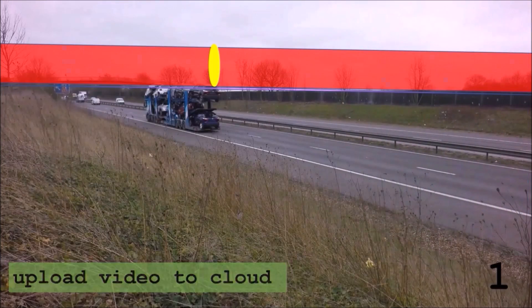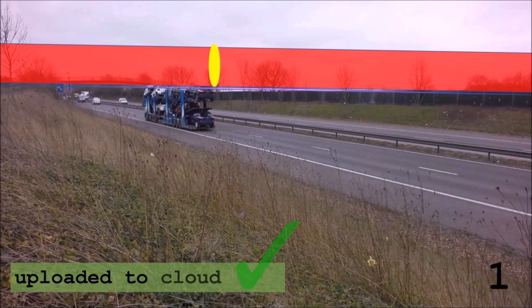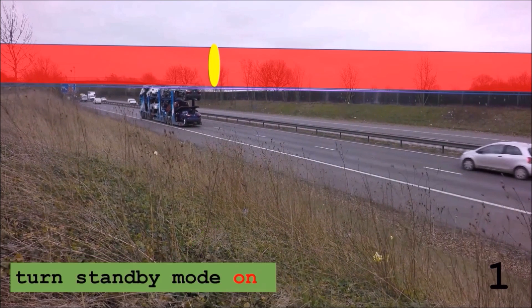It also allows us to report offending vehicles to the respective bridge authority if a collision occurs. Bridge owners can now use this technology to reduce the number of strikes and charge offenders for the damage caused.